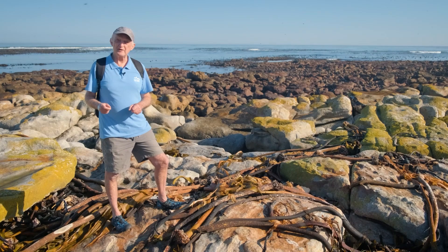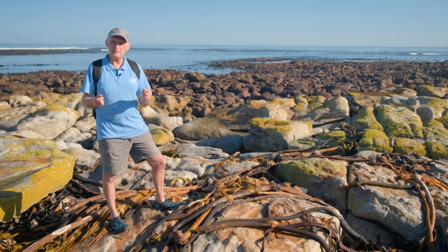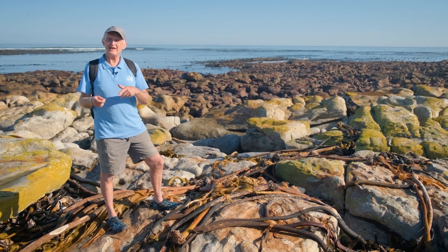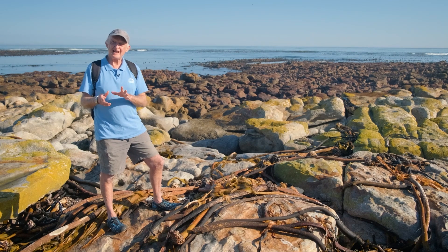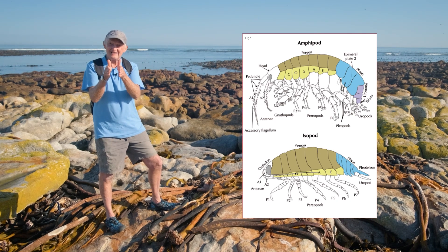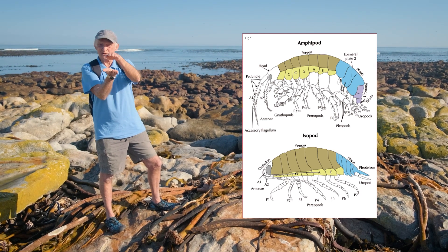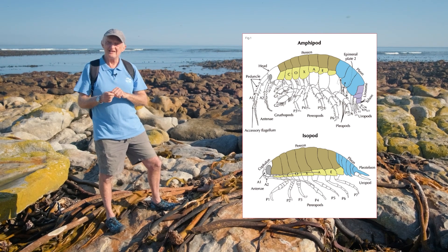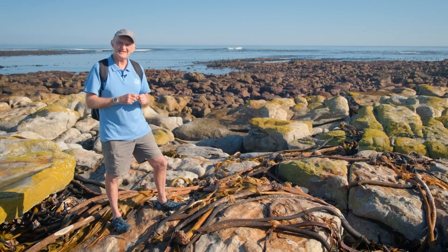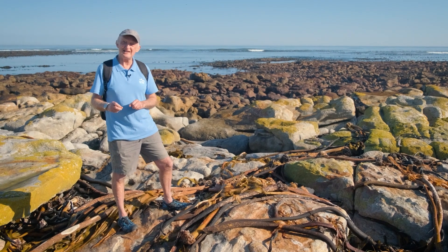Not all the kelp that washes up on the seashore washes up on sandy beaches accessible to beach hoppers or amphipods. Some washes up on rocky shores, and there you have another garbage cleaner — an isopod rather than an amphipod. Amphipods are small air-breathing crustaceans squashed side-to-side like a shrimp, while isopods are also air-breathing crustaceans but squashed top-to-bottom like woodlice — or more like a cockroach. We're going to try turning over some of this kelp on the rocks to find these sea slaters, as they're called.